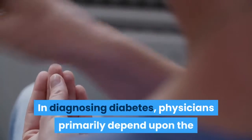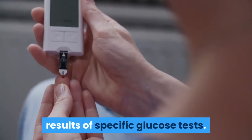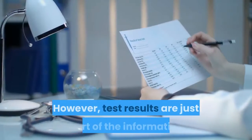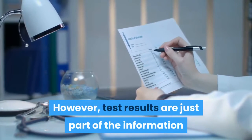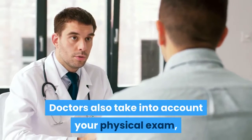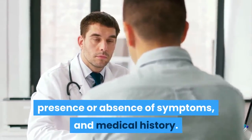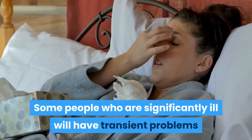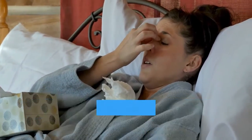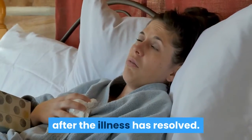In diagnosing diabetes, physicians primarily depend upon the results of specific glucose tests. However, test results are just part of the information that goes into the diagnosis. Doctors also take into account your physical exam, presence or absence of symptoms, and medical history. Some people who are significantly ill will have transient problems with elevated blood sugars, which will then return to normal after the illness has resolved.